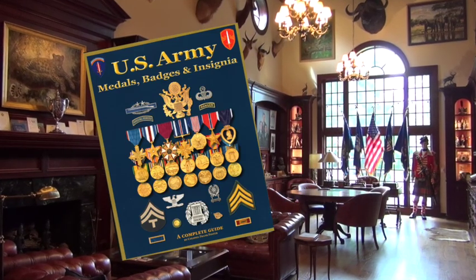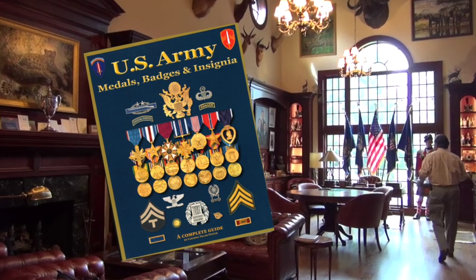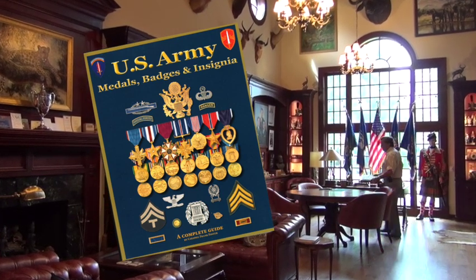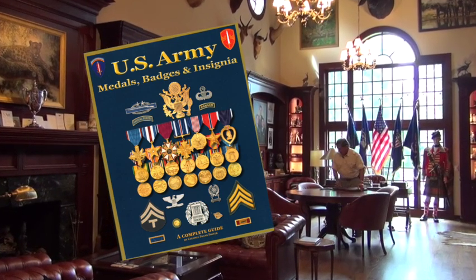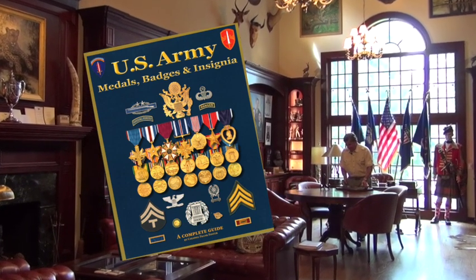All of the information and images you'll see today on our show about United States Army marksmanship badges came from our latest book, United States Army Medals, Badges, and Insignia, available on Amazon in both hardback and softback.